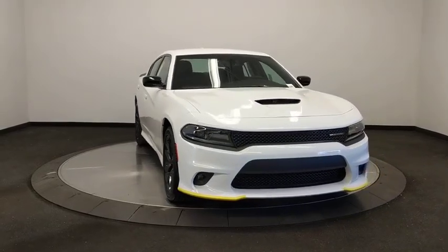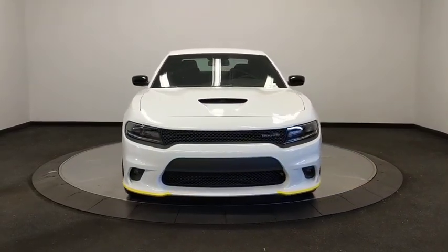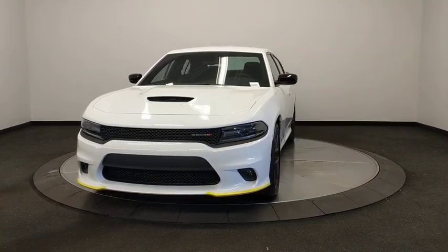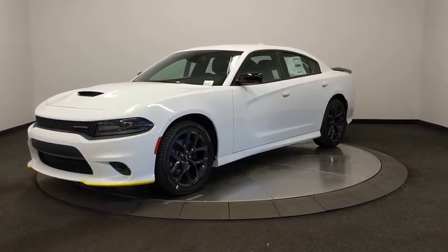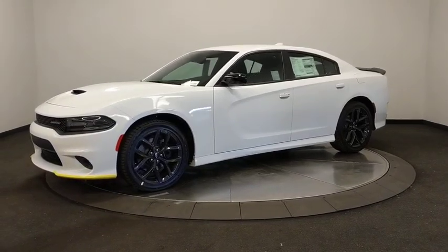You are going to love the 2019 Dodge Charger. Inject some versatility, comfort, and sophistication into your muscle. The Charger is a powerful sedan that excites at every turn.